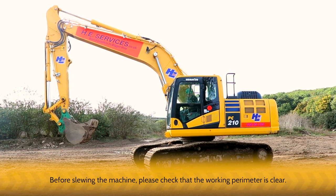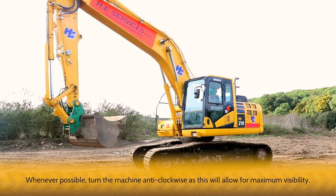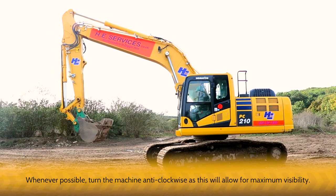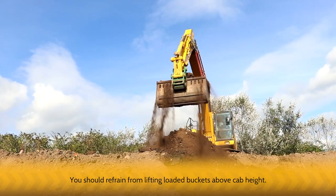Before slewing the machine, please check that the working perimeter is clear. Whenever possible, turn the machine anti-clockwise, as this will allow for maximum visibility. You should refrain from lifting loaded buckets above cab height.